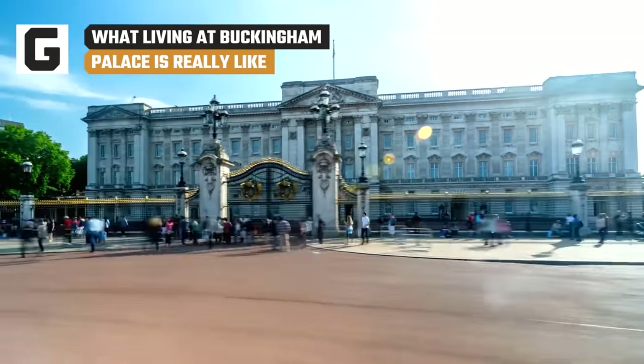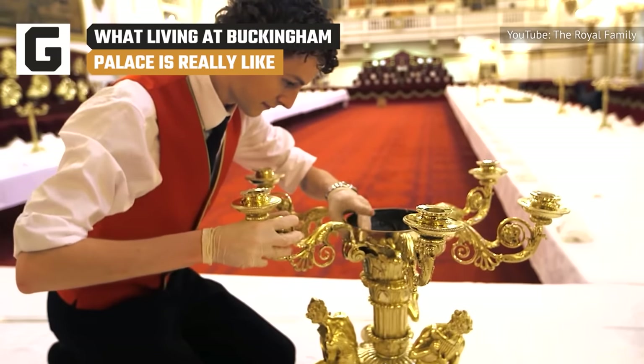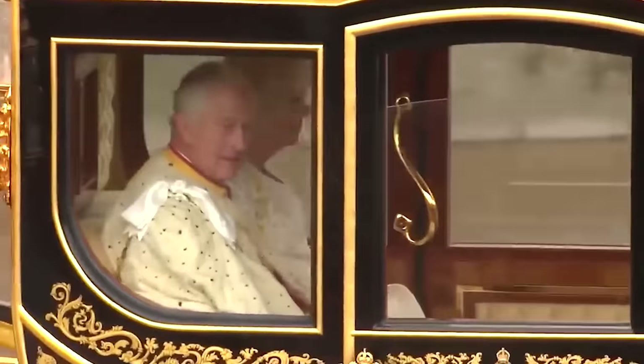A pool, a movie theater, and more — Buckingham Palace staff have all they need on palace grounds. Here's what life is like for those who serve the royal family.